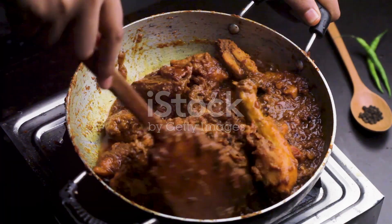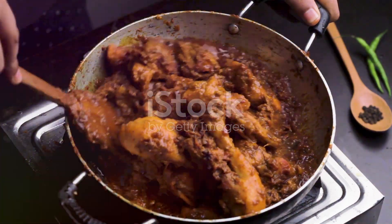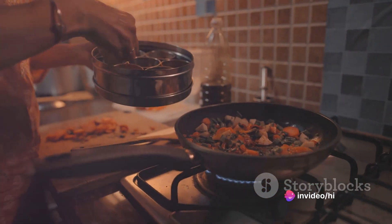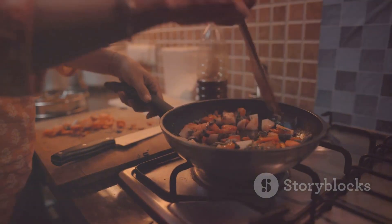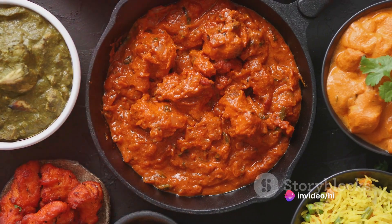The magic of Rogan Josh lies not just in its ingredients, but in the way they come together. Each component, from the lamb, to the spices, to the chilli powder, plays its part in creating a dish that is greater than the sum of its parts. It's a testament to the beauty of Indian cuisine, where flavours are layered and built upon each other to create dishes that are deeply satisfying and full of character.